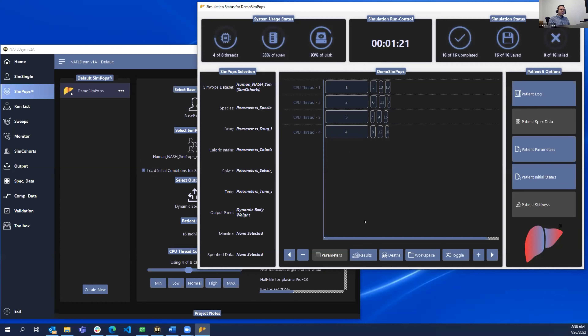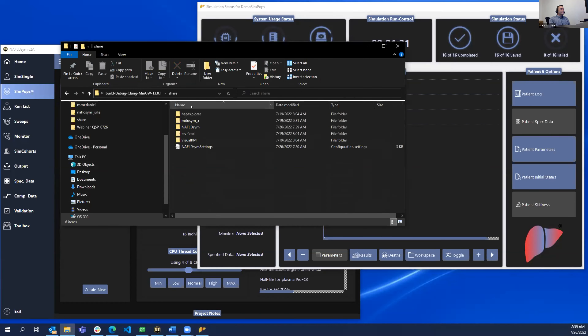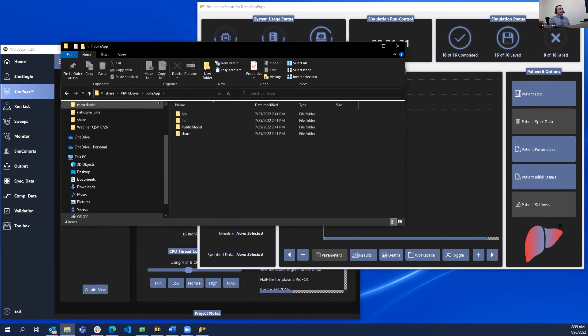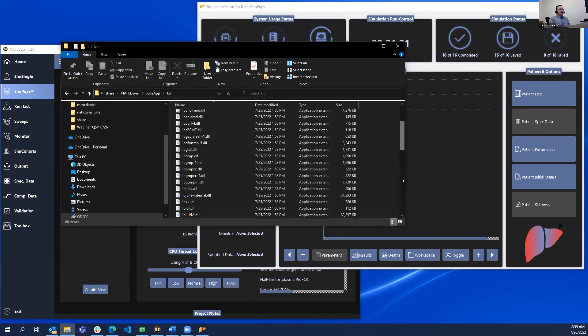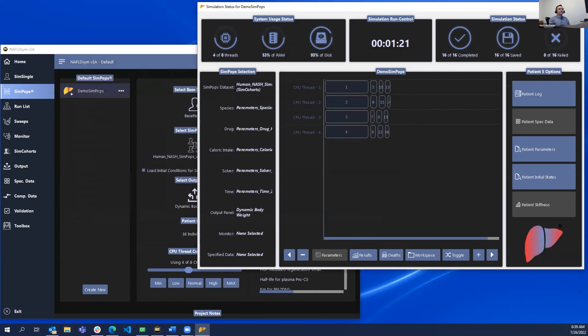We also have this Julia application with a public model — the executable is a command line executable you can run directly, and these equations are open for you to edit as you see fit for different trials.